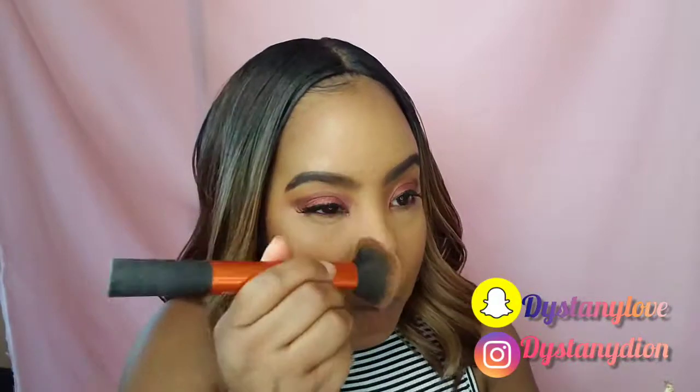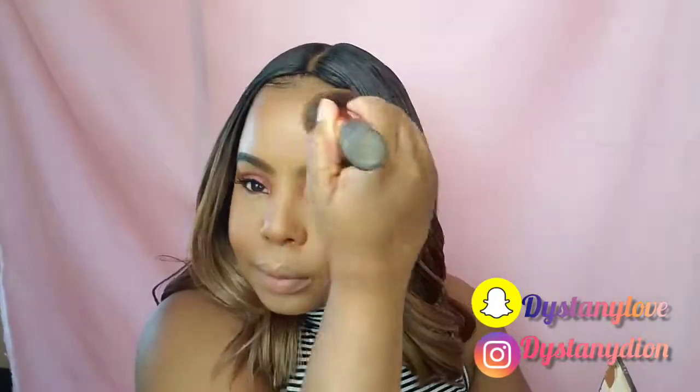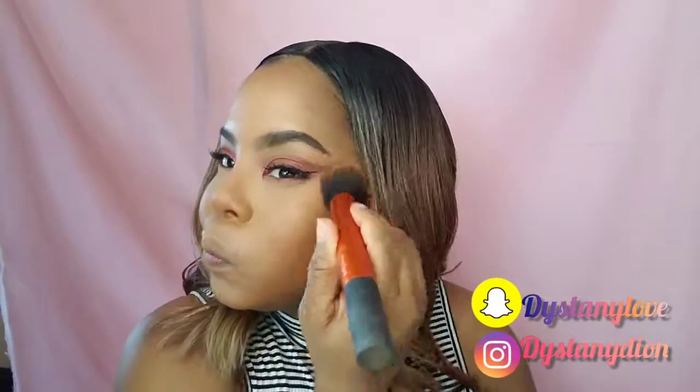Let's go in with this palette — it is by True Complexions by Black Radiance. I'm taking my darkest shade here just to kind of give it some color. Oh, this is one of my City Girls.